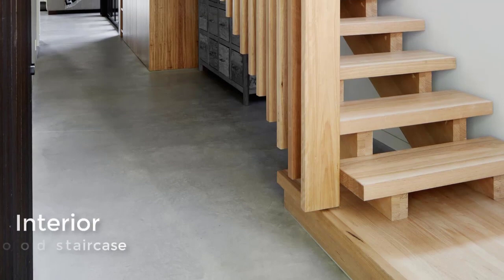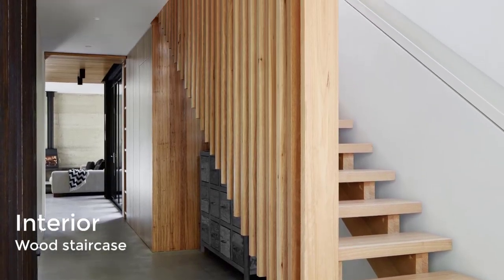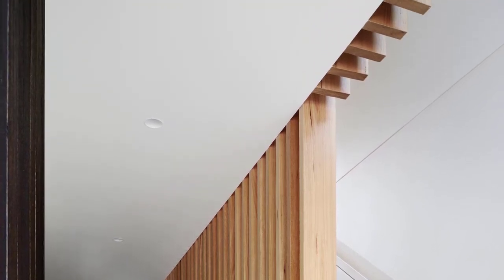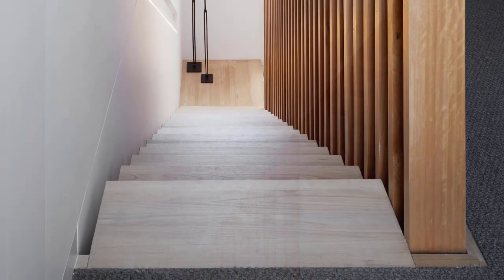By the front door, there's a floor-to-ceiling vertical timber balustrade that allows for light and ventilation. A built-in handrail with lighting helps to illuminate the staircase at night.